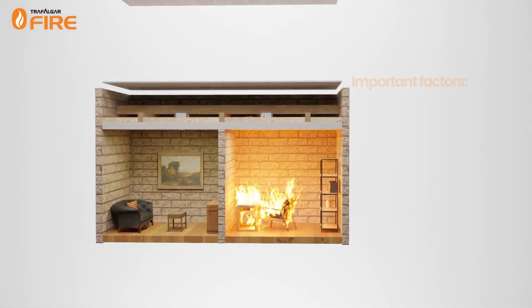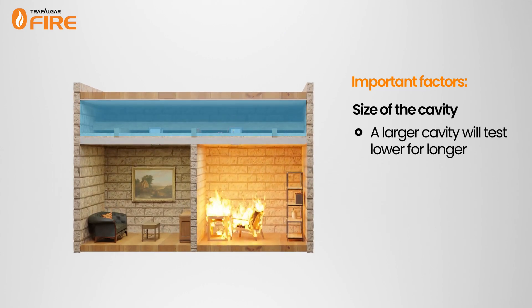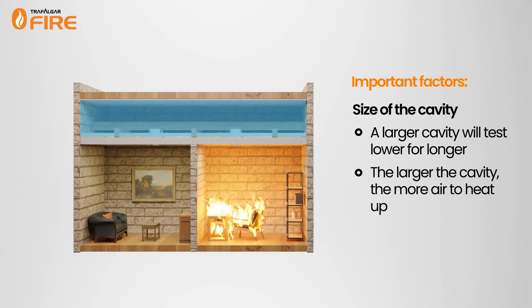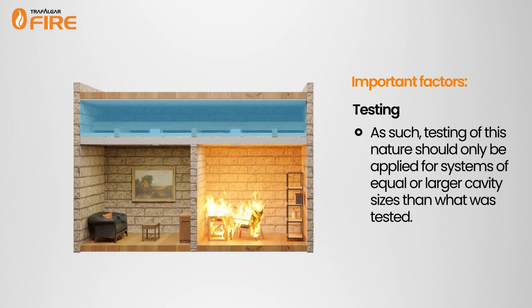An important factor in achieving this rating is the size of the cavity present in a floor-ceiling system. A larger cavity will keep testing temperatures lower for longer, because the additional air gap assists in cooling the building elements. As such, testing of this nature should only be applied to floor-ceiling systems with equal or larger cavity sizes than what was tested.